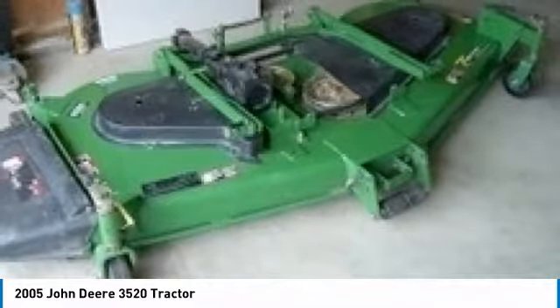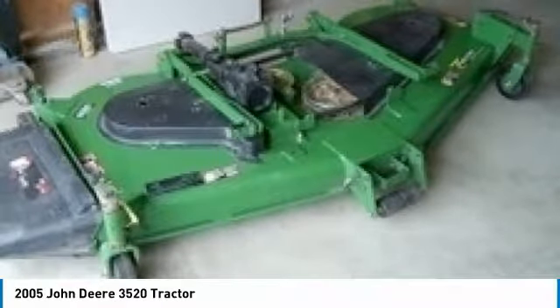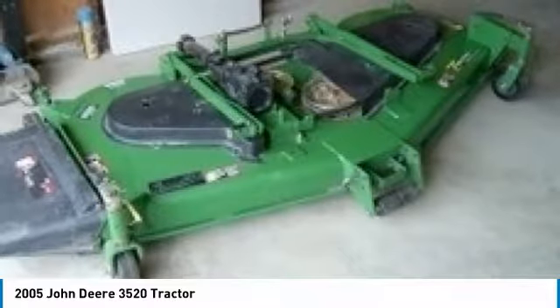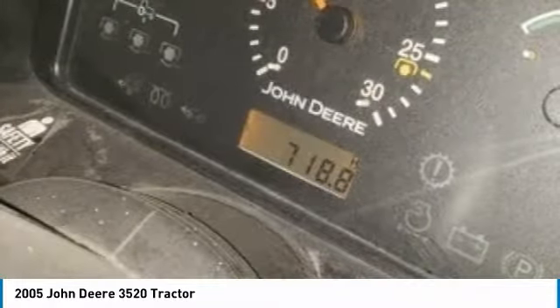then you owe it to yourself to check out this 2005 John Deere 3520 Turbo Diesel Tractor. Don't miss out on this amazing opportunity to gain industry success because this tractor is priced to sell.